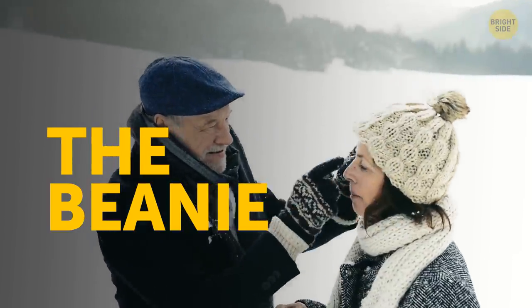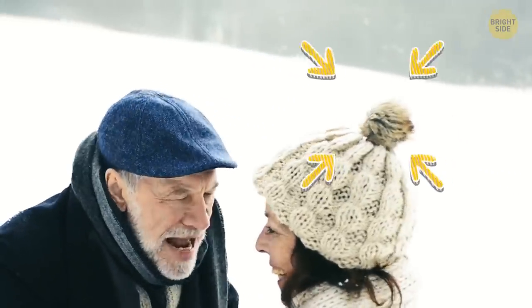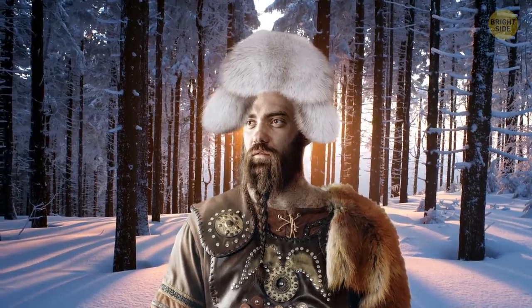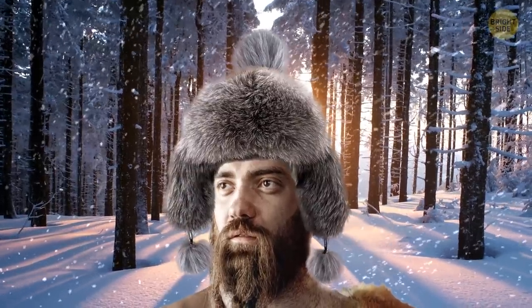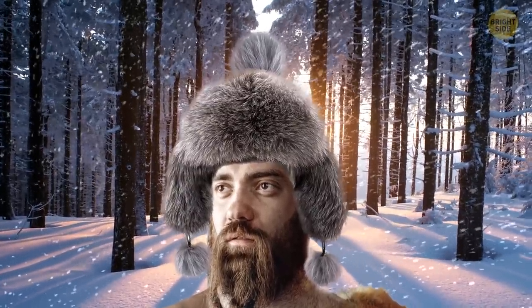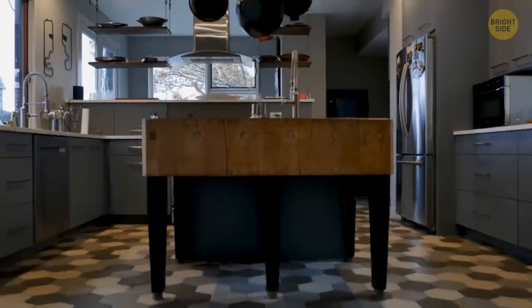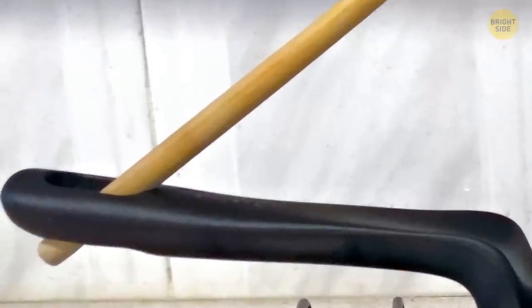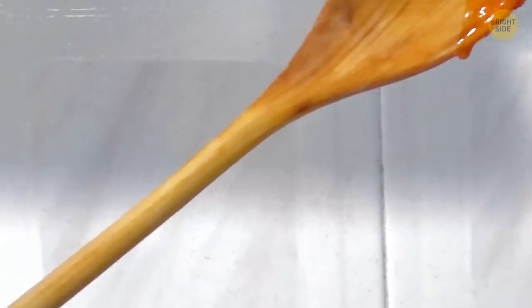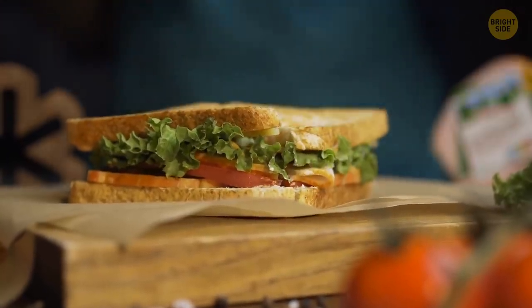The beanie — what a classic. Adding that poofy pom-pom on top may seem like nothing but fashion. Vikings used to wear beanies to keep their ears warm during really cold winters. The pom-pom was added to the top to keep the seams together and stop them from falling apart. That hole in the handle of every pan in the house? It's there so you can hang it up in your kitchen — right? No. The hole is there to hold your stirring spoon. It's been there all along.